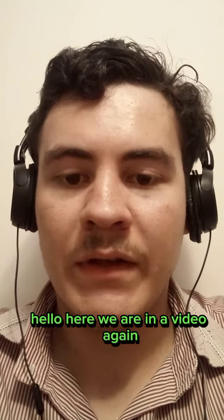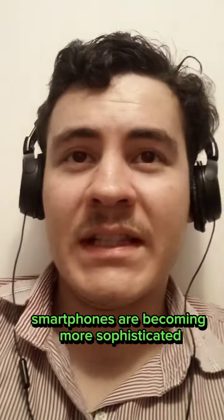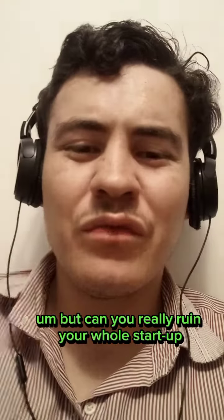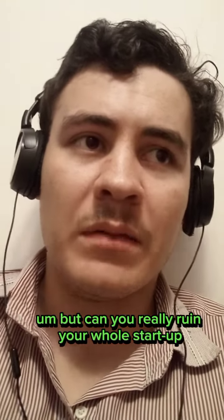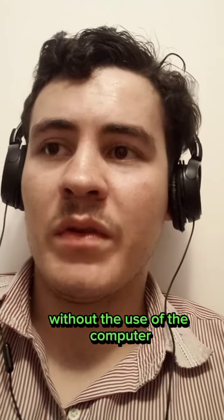Hello, here we are in a video again. It's not new that every passing year smartphones are becoming more sophisticated as a business tool. But can you really run your whole startup from your smartphone without the use of a computer?